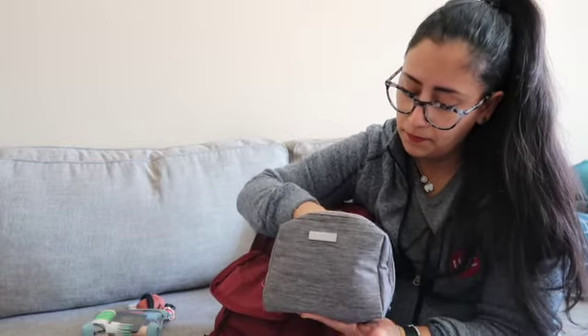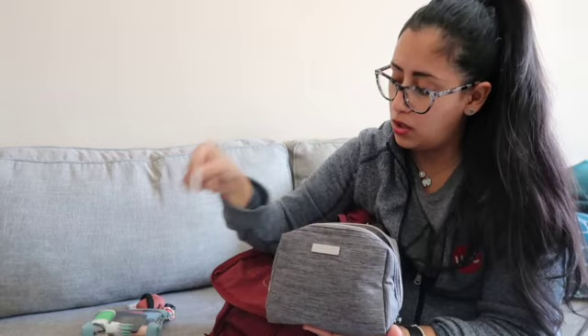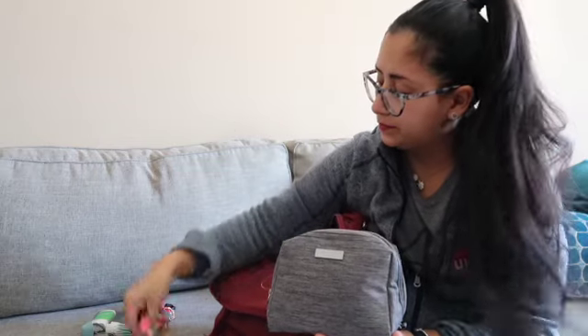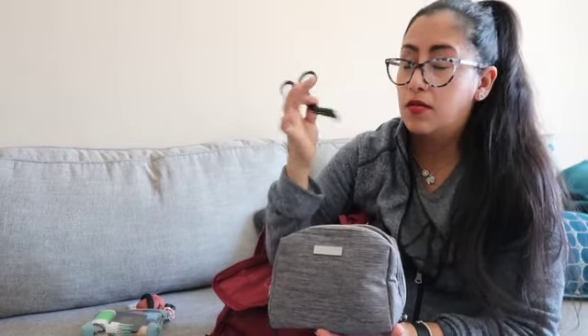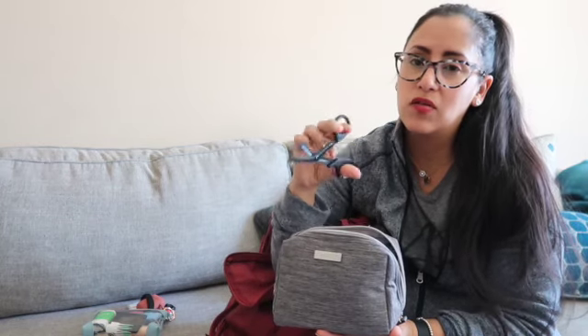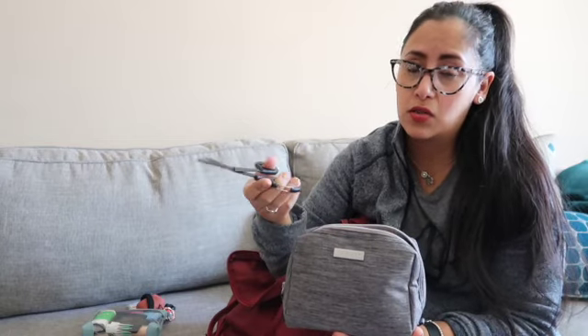I have an alcohol wipe, bandage scissors, and two locks. I actually use the scissors depending on where I'm working — if I'm in the surgery clinic with the wound doctors, I have to remove all the bandages from a patient's wounds, and sometimes I cannot find their scissors because everybody has their own stuff. So I just carry my own.